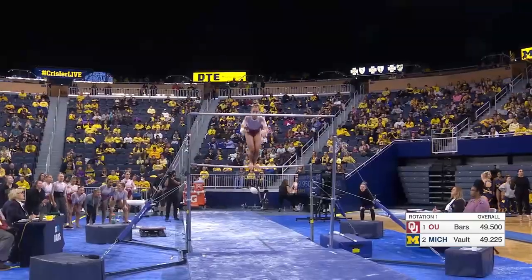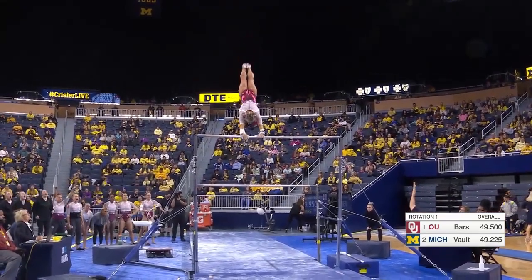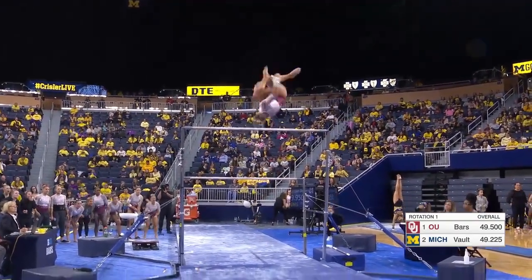Nailed that handstand pirouette on the lower bar. This is perhaps the best I have seen. I had a feeling going into this meet — this may be the one for her. Difficult double front with a half.